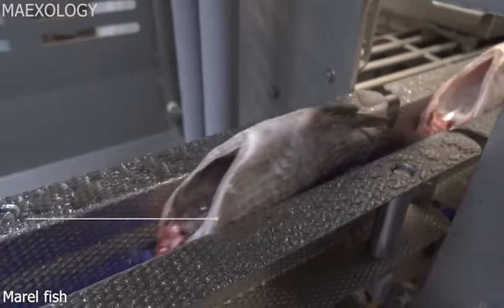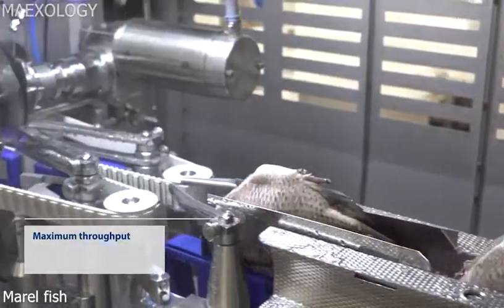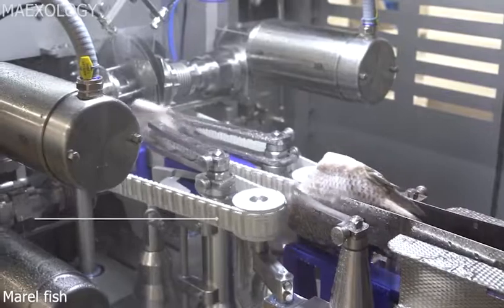This machine called Filzia offers the tilapia industry previously unheard of levels of productivity and efficiency.